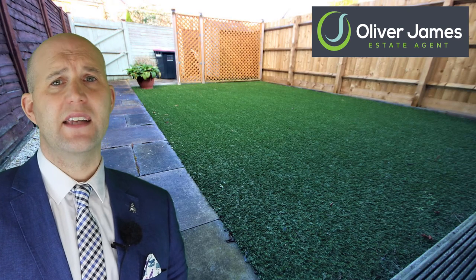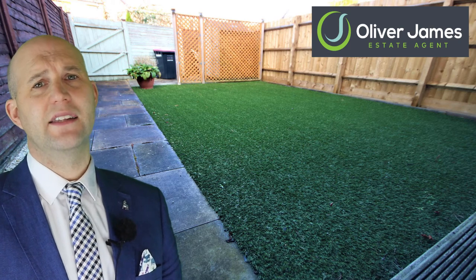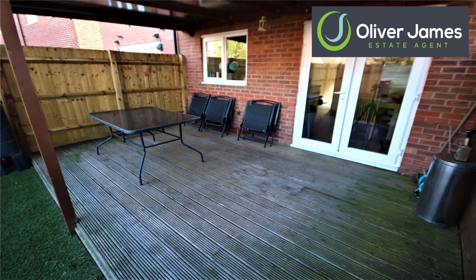The garden is really pleasant with artificial grass. It's a great place to chill out, and there's a decking area where you can sit out on those summer nights as mentioned earlier.